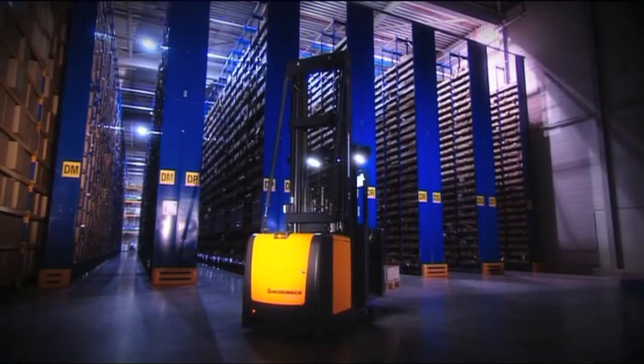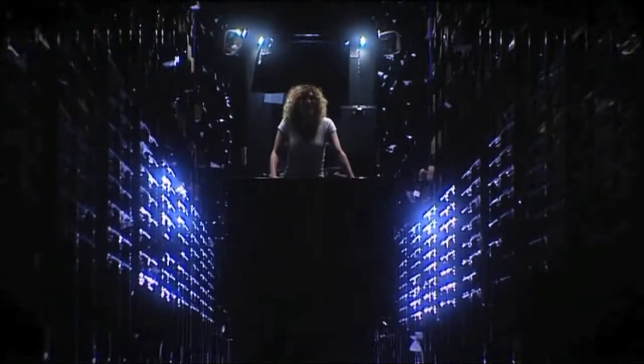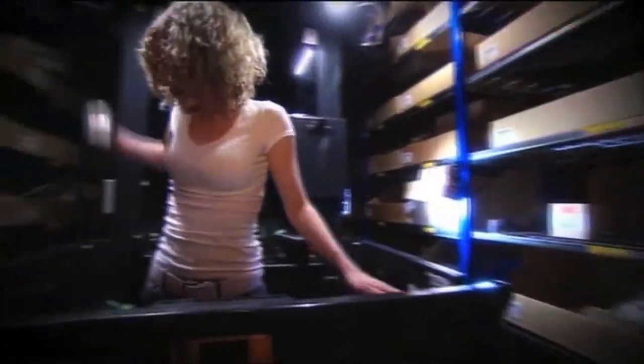Experiment number two: will the warehouse navigation work in the dark? Three picks — completed as fast and efficiently as if the warehouse were fully lit.